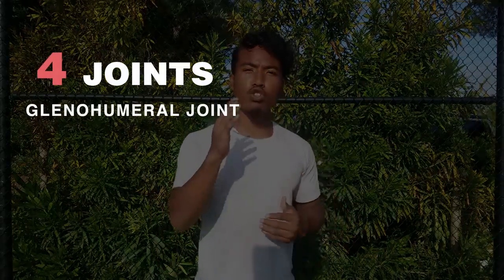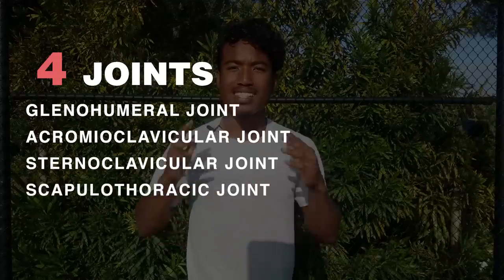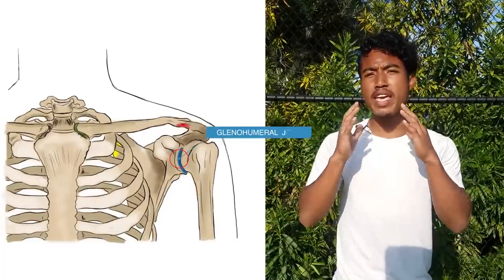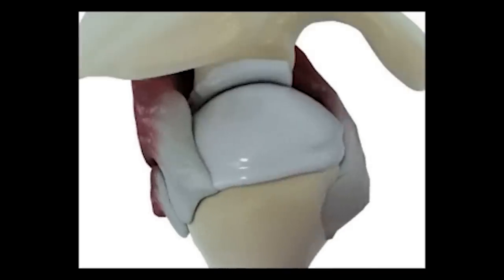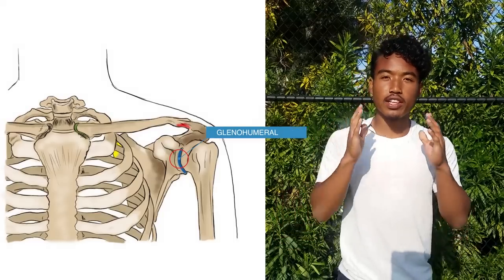Your shoulder is made up of four joints: the glenohumeral joint, the AC joint, the CS joint, and the scapulothoracic joint. The glenohumeral joint is your main shoulder joint — this is where the ball of your upper arm fits into the shallow socket on your scapula, called the glenoid.